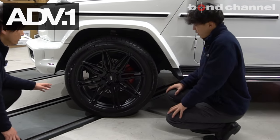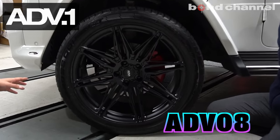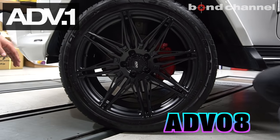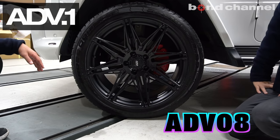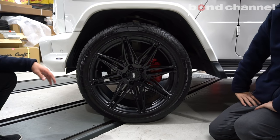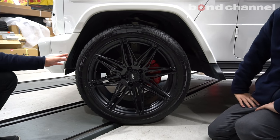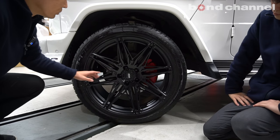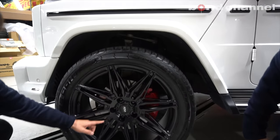今回ホイールは新たに装着させていただいたADV-1のADV-08、新作のフローフォーミング製のホイールになっております。サイズは下連で専用の22インチ、ワンサイズになってます。ADV-1の特徴としてこの辺の削り込みですね、センターキャップですとか。